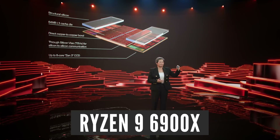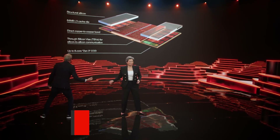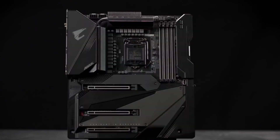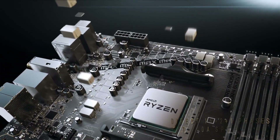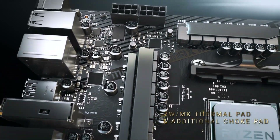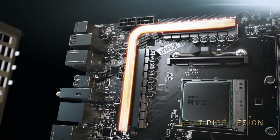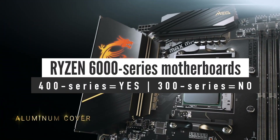This prototype Ryzen 9 5900X with 3D vCache is essentially the upcoming Ryzen 9 6900X in the flesh. AMD will reuse the Zen 3 micro-architecture in the Ryzen 6000 series. It will be the last generation using the AM4 socket found on existing AMD 300, 400, and 500 series chipset motherboards. I expect AMD to reuse the 500 series chipset for this lineup, so if you have one of those, you will be able to upgrade to Ryzen 6000 after a simple BIOS update. What about support on older 400 series motherboards? Most likely yes, but at a later date.